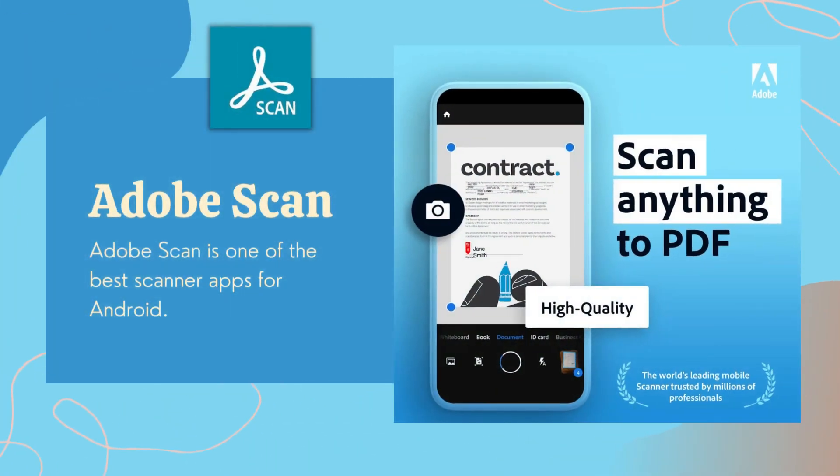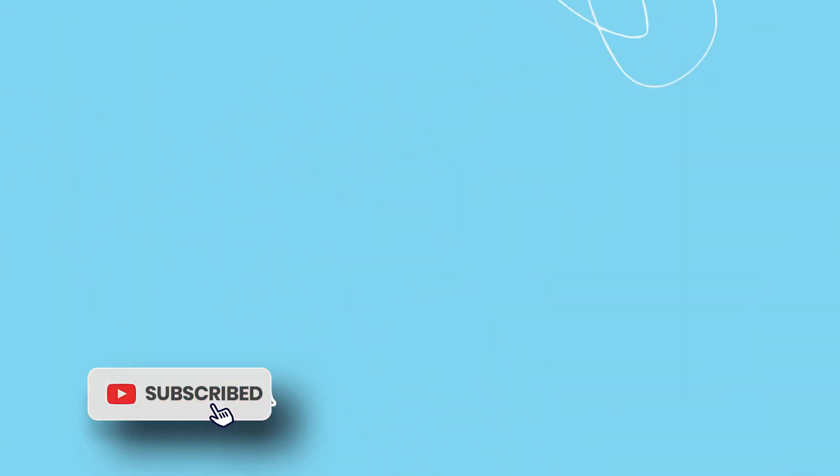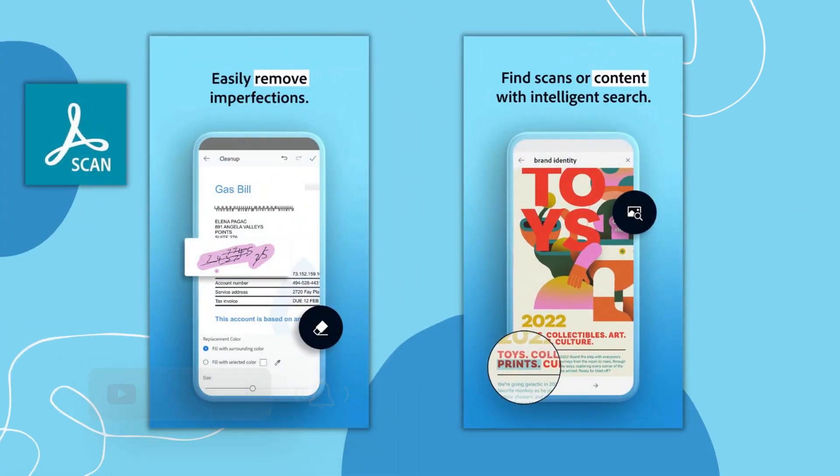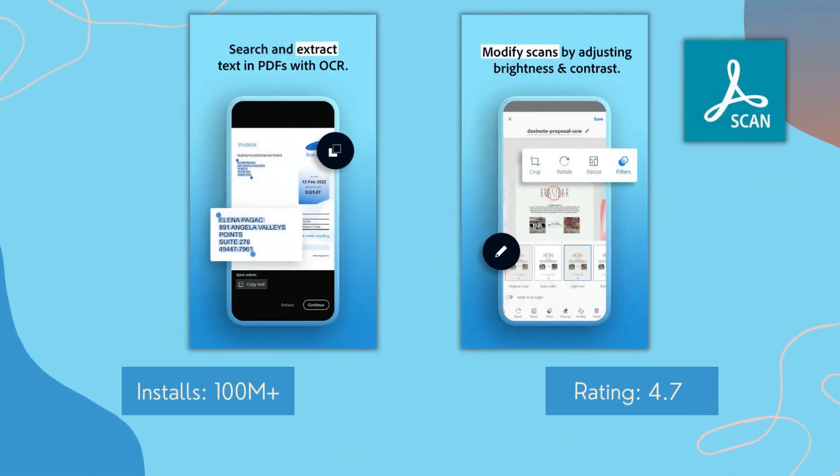Adopt Scan is one of the best scanner apps for Android. It allows you to scan notes, forms, documents, receipts, and images and convert them to PDF files. It is simple and effective to use — once you point your phone's camera at the document you want to scan, it will automatically recognize and scan it. It even allows you to reorder the pages as needed and color correct any of the pages.